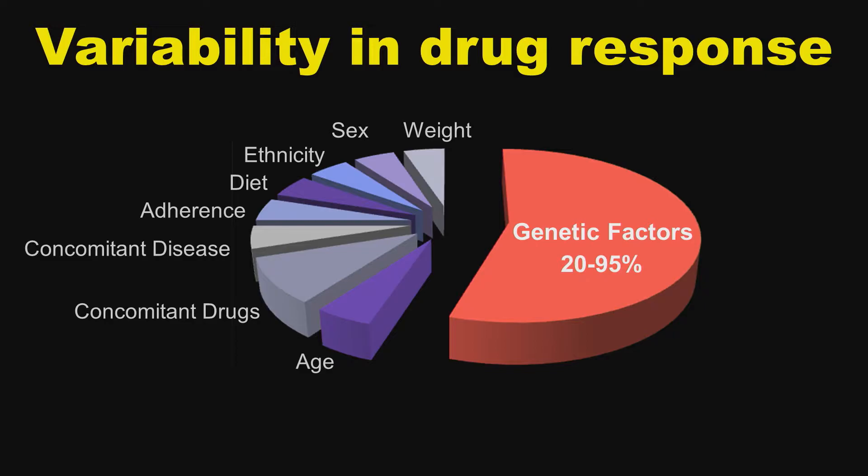How medicine uses knowledge of differences in our genomes to make our drugs safer and more effective is one of the greatest challenges for medicine in the next ten years. I'm going to tell you one short story about some of the work we're doing to use knowledge of patients' DNA to make our medications safer.